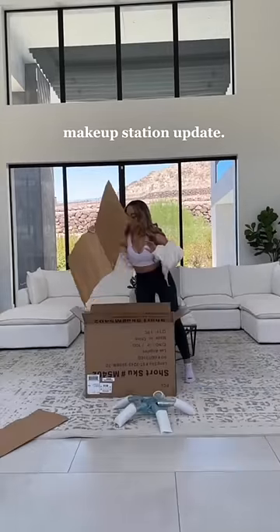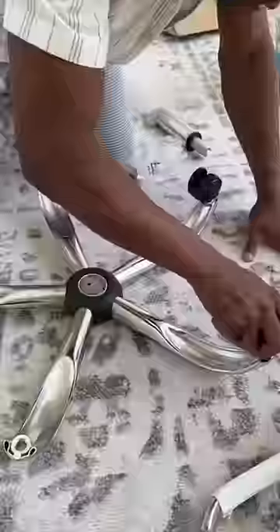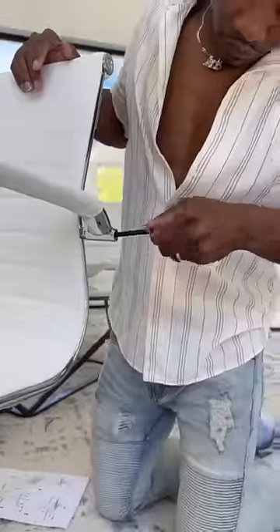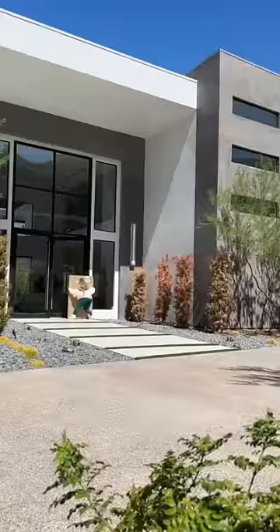After searching all day long, I finally found the perfect chair for my makeup station, but we have to put it together. I wanted something that was just as durable as it was aesthetic, and I think she fits the bill.